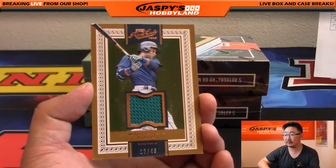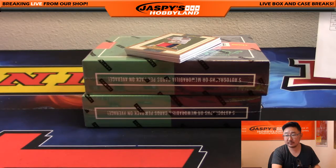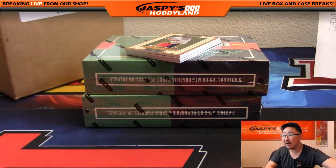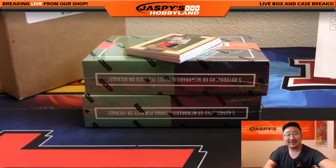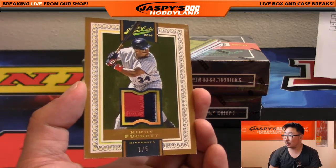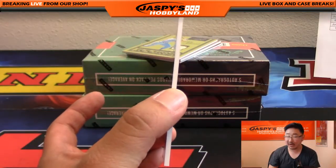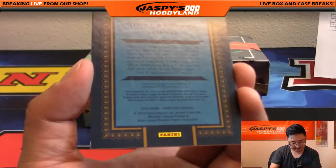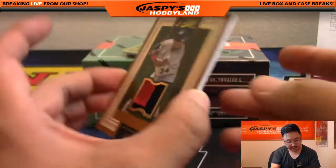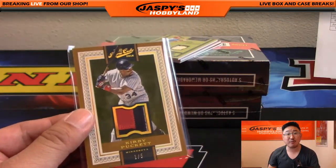Robinson Cano jersey — that'll go to Will and the Mariners. Shahadi's like, man, how did I not get that? Don't worry, Shahadi — there's another one right here. Look at that — another inner case available at JaspiesHobbyland.com. Wow: three-color patch, one out of five, Kirby Puckett! That's another one for Peter. You don't see a lot of Kirby Puckett stuff. Game-worn material — enclosed game-worn material. And a one out of five Kirby Puckett — that's another train whistle for Peter. All aboard the Big Hit Express! Whoop whoop.